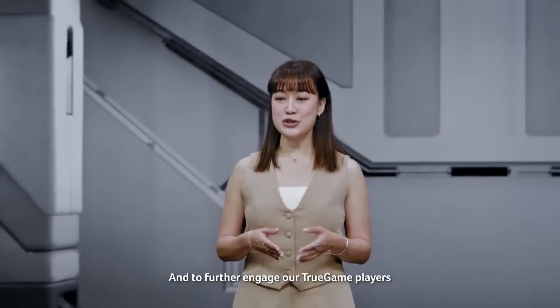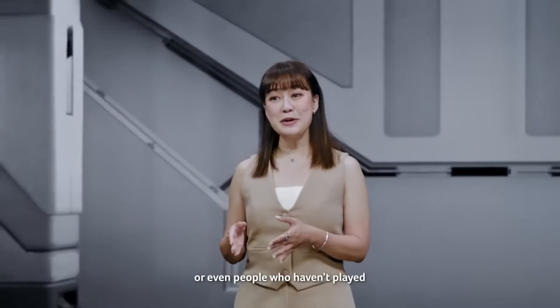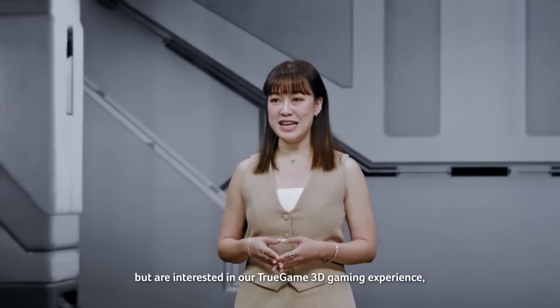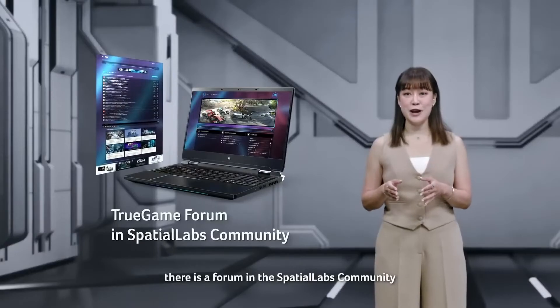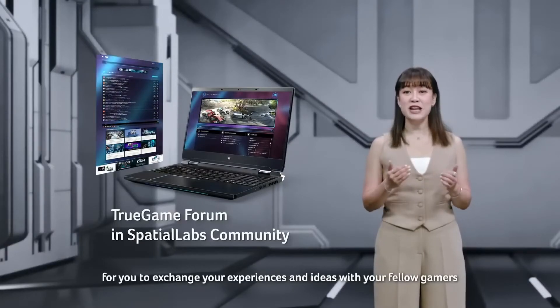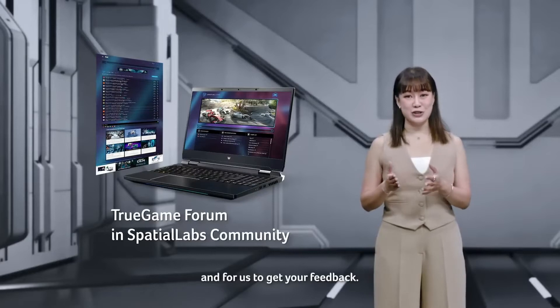And to further engage our True Game players, or even people who haven't played but are interested in our True Game 3D gaming experience, there is a forum in the Spatial Labs community for you to exchange your experiences and ideas with fellow gamers, and for us to get your feedback.